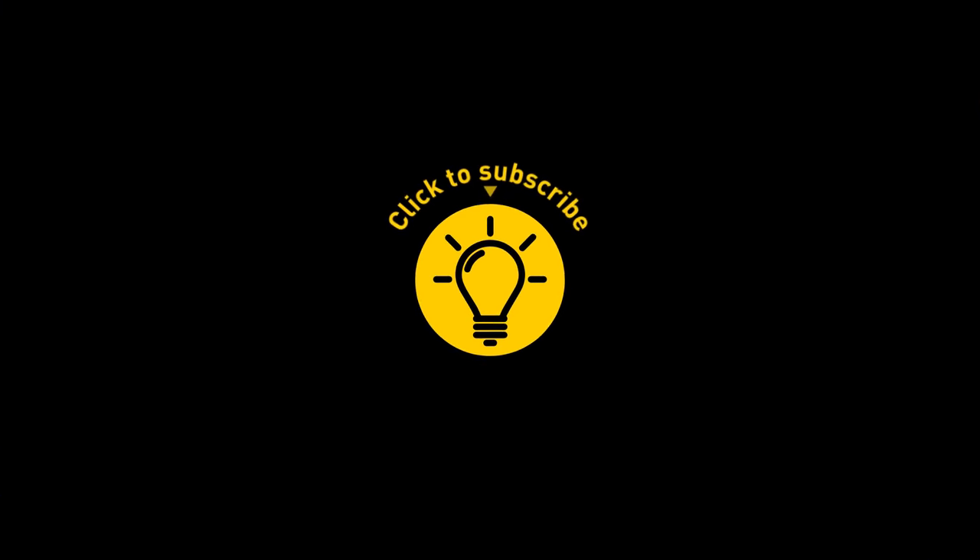That's it for today. If we pacified your curiosity, then give the video a like and share it with your friends.